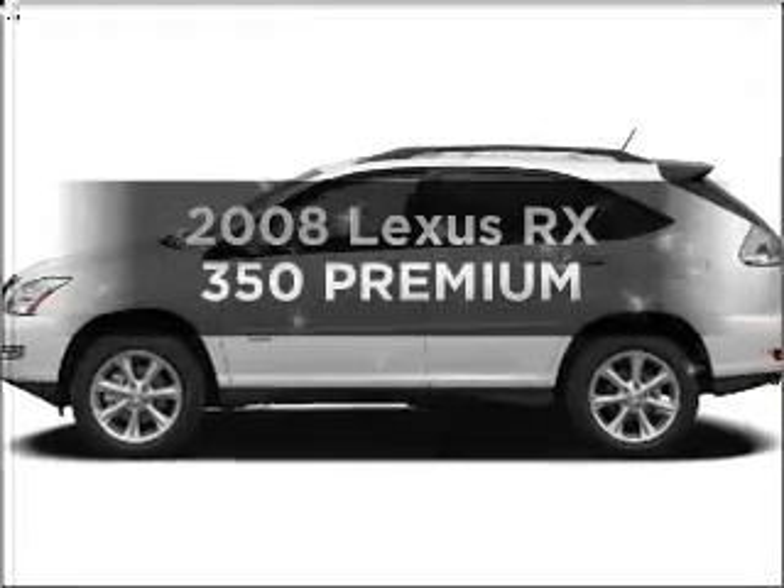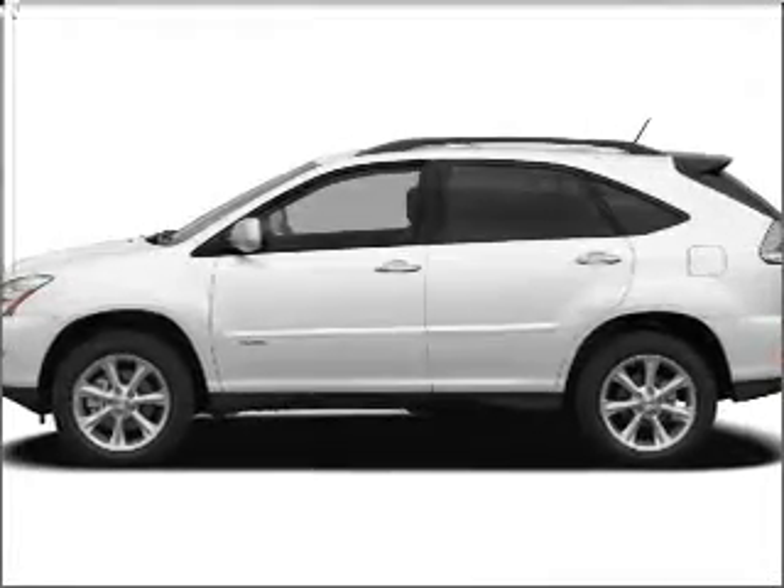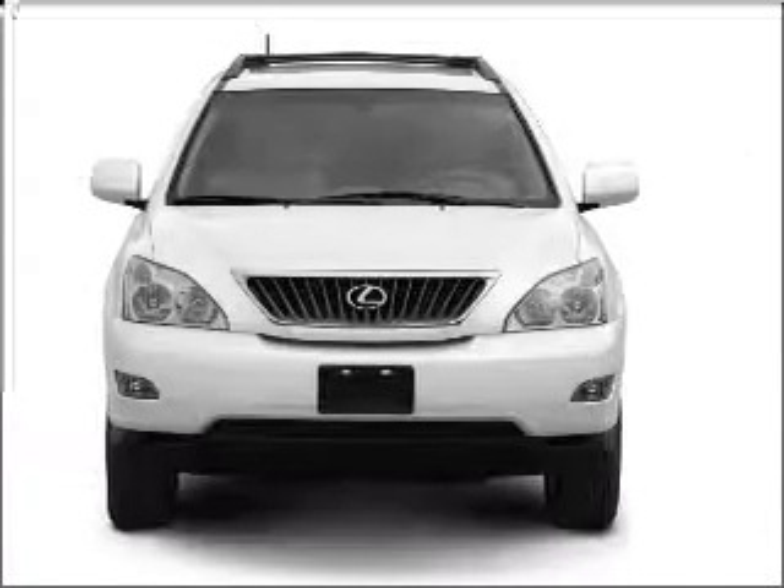Introducing the 2008 Lexus RX 350. Travel the roads in style and comfort in this great vehicle.